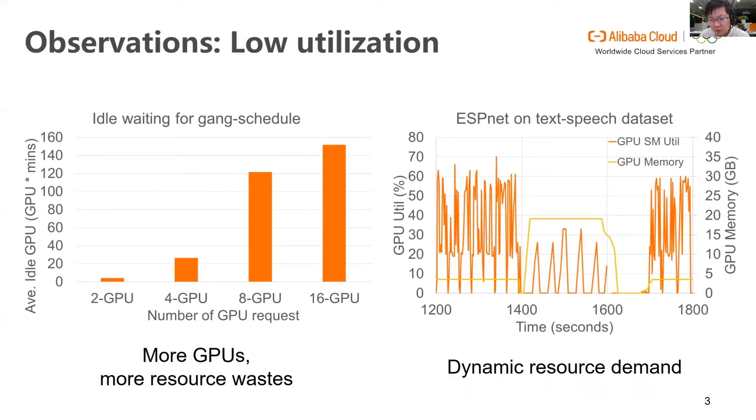In addition to the idle wasting from job scheduling, our observation finds that deep learning jobs usually cannot fully utilize all the GPU resources throughout execution. Here we present a showcase: a speech training model using ESPNet. To train a deep learning model while monitoring the model quality at the same time, the deep learning pipeline contains several phases, including training, audio decoding, evaluation, and so on. It shows that the job has a dynamic resource demand on both GPU SM and GPU memory. Therefore, the GPU resources cannot be fully utilized if the job executes exclusively.